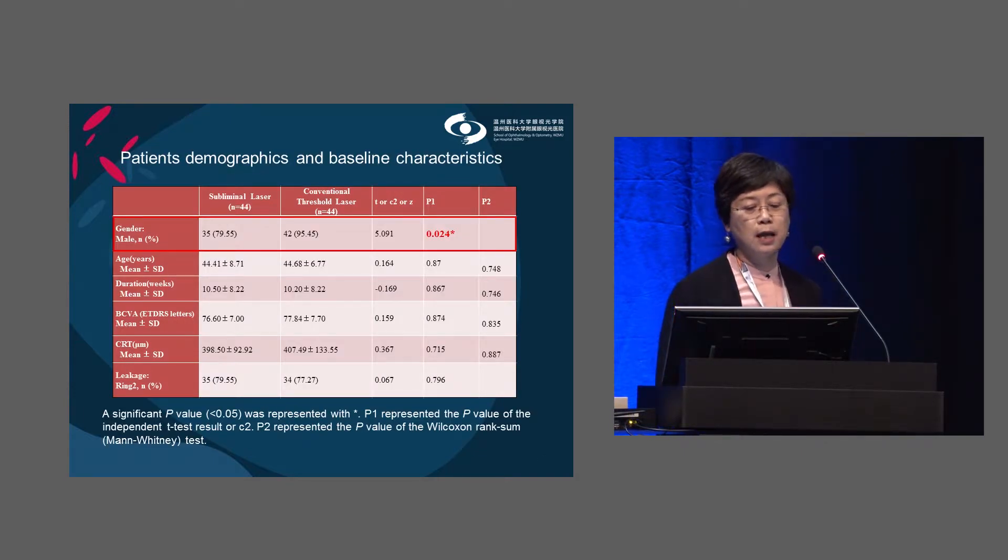These are the patient demographics and baseline characteristics. The mean age was 44, mean disease duration was 10 weeks, BCVA was approximately 77 letters, and CRT was 400 microns. Over 75% of the leakage was located within ring 2 of the ETDRS ring. The only notable difference was more females in the subliminal laser group.